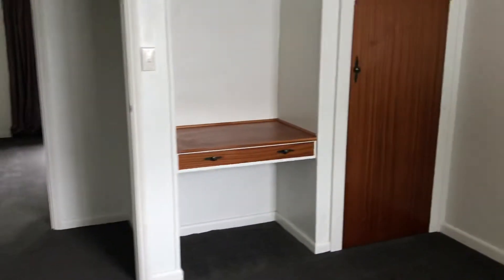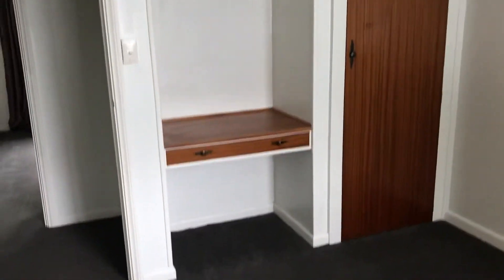Going back through the hall and into the second bedroom, which is a little bit smaller, but you can still fit a double bed in here. There's a wardrobe and a desk space area as well.